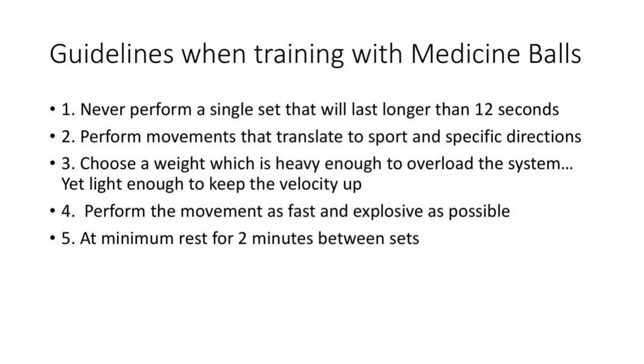Perform the movement as fast and explosive as possible. You will never fully develop your nervous system without overspeed training with a medicine ball, jump mechanics, speed sticks, or sprint and agility drills. You're never going to become a powerful athlete if you don't train any of that. At a minimum, rest for at least two minutes between sets. If you don't take the appropriate rest, your creatine phosphate energy system is no longer being recovered and you shift to your aerobic system, turning what was supposed to be a power exercise into conditioning.